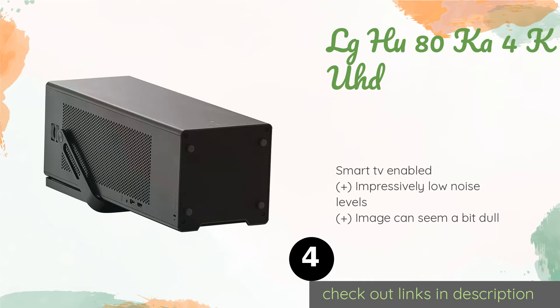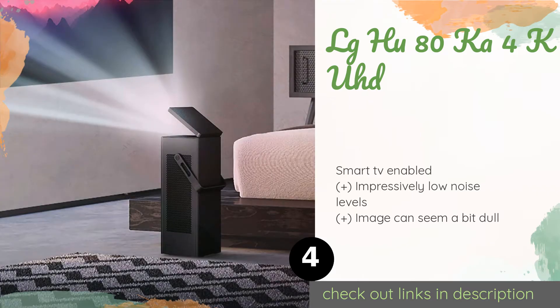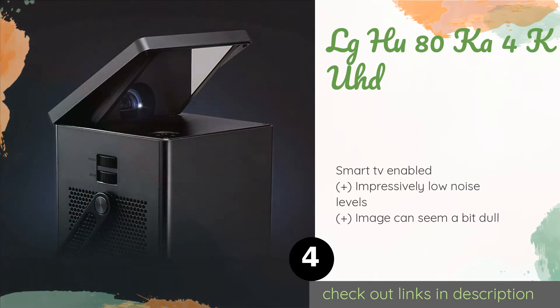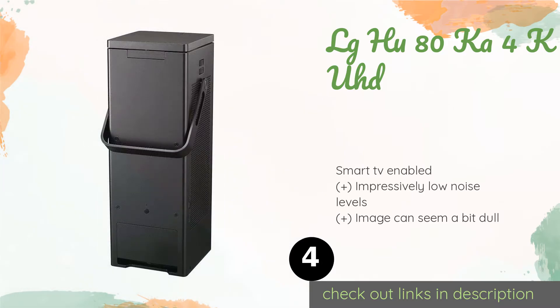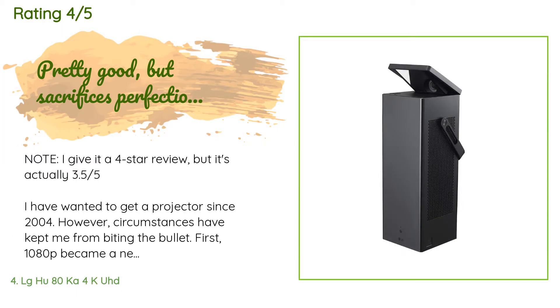The next product is the LG HU80KA 4K UHD projector. Thanks to its short throw and diminutive design, it can be incorporated into your entertainment center without getting in the way of other important gear. Its built-in Bluetooth output connects simply to soundbars and other speakers. The price is around $2,796. Check out the product link in the YouTube description below. This product is rated 4.2 stars from 81 customer reviews.